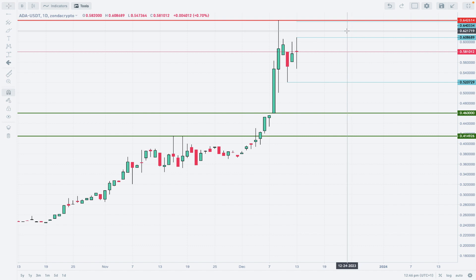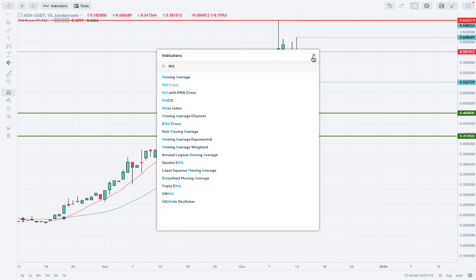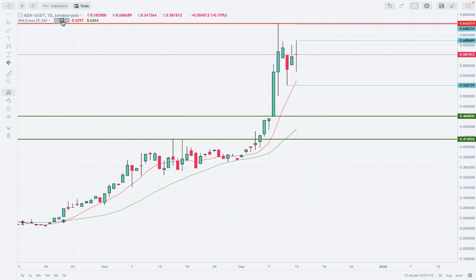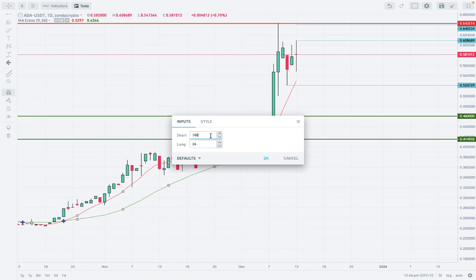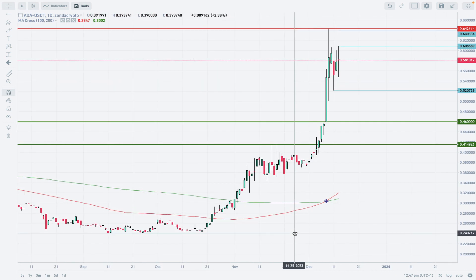Please be aware of the high volatility. Now we need to add some indicators. The first one is the moving average cross, changed to 100 for the short and 200 for the longer period. We have a bullish cross — the 100-period moving average crosses the 200-period moving average and they are getting apart from each other, meaning market participants are more likely to open buyer positions on Cardano.